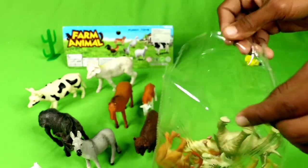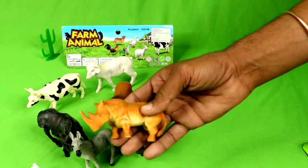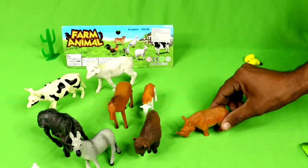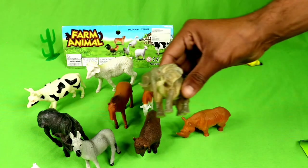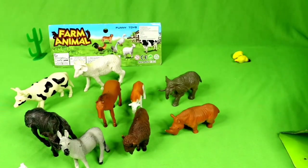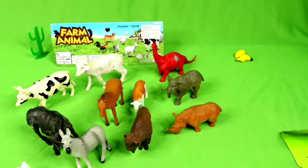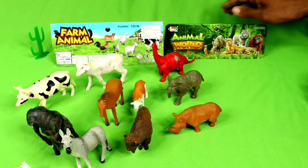Wow, elephant, dinosaur! Wow, rhino, big rhino, beautiful elephant, beautiful elephant! Wow, red dinosaur, big — wow!